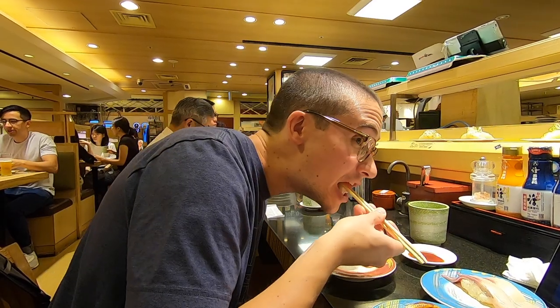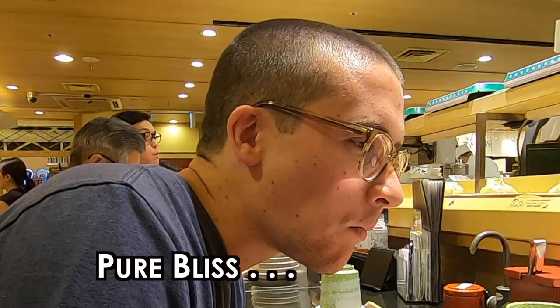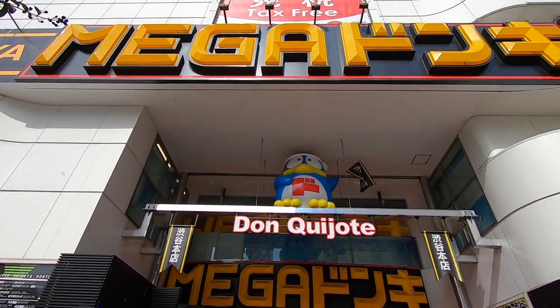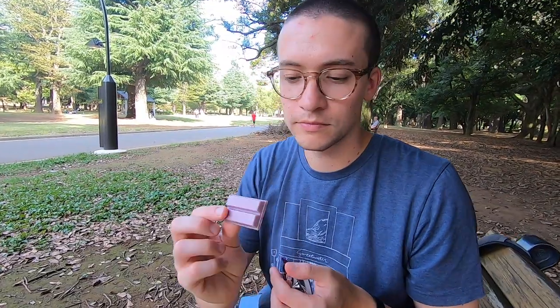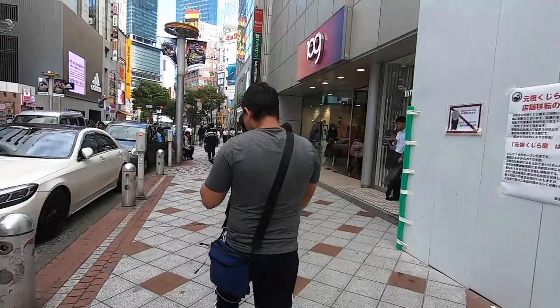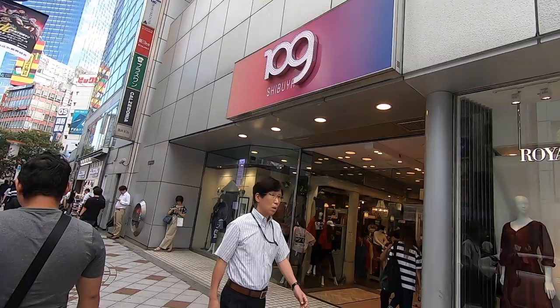If you missed part one of today's vlog, let me catch you up. We had the best sushi lunch. Then after, we went over to the Mega Don Quixote to find some Japanese sweets. We ended up buying Kit Kats and had a taste test in the park. Our action-packed day in Shibuya continues as we do some shopping and head back to Shinjuku.